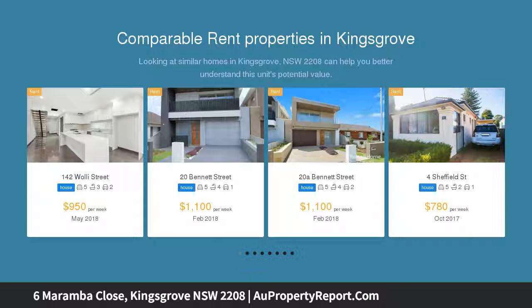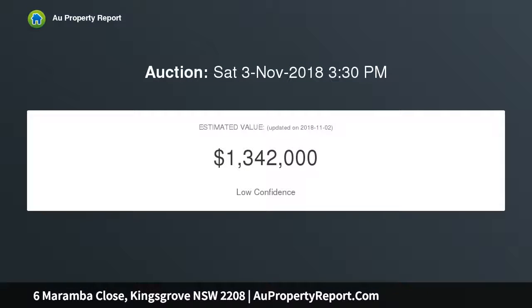It enjoys a quiet cul-de-sac setting, within close proximity to a selection of schools, cafes, and public transport.